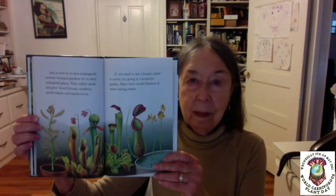If you want to see a hungry plant in action, try going to a botanical garden — many have whole displays of insect eating plants. Or you can even try growing a carnivorous plant at home; just let it catch its own buggy snacks. Some people try to help by feeding their plants hamburger — that's a mistake, as it can kill the plant. All the plant's energy is used up digesting the hamburger. Remember, the only kind of fast food these plants eat is the kind that flies. Snap!